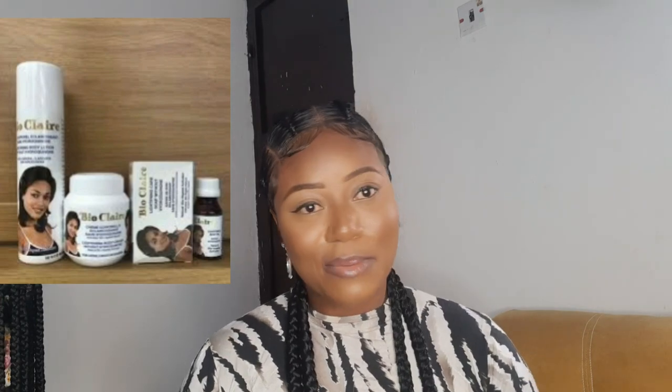Another thing I loved about this product is its fragrance — it has a very nice scent, so you can get away with not wearing perfume at all. However, what I should have done after getting the results I wanted was stop using it. I was using both the soap and the cream, which was a lot. I didn't stop, and then I started to notice my knuckles were getting darker than the rest of my hands.